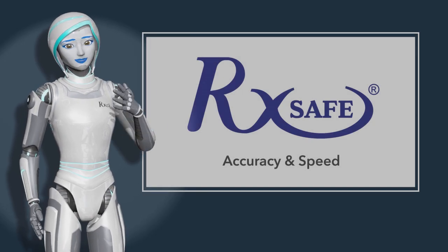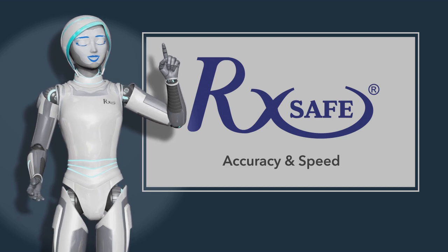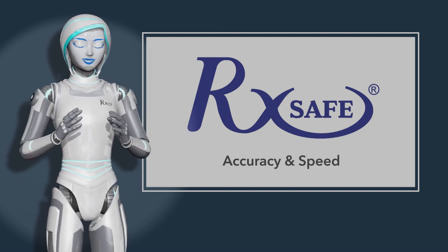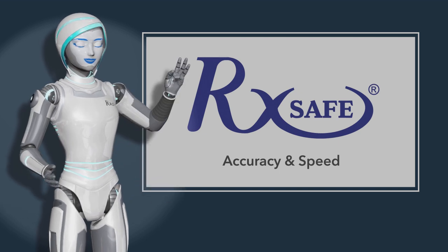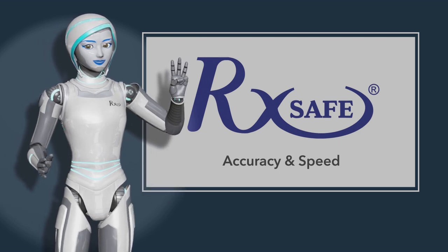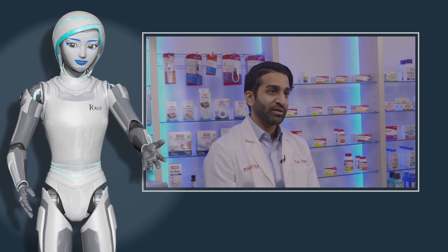Hello, pharmacy owners. I'm Rexy the Robot with RxSafe. We know that patient safety is your top priority. With RapidPak Rx, you can package your patient's medications with confidence, thanks to our three-step vision verification system and 23 built-in cameras. Let's watch together as your peers discuss how accurate and fast multi-med pouch inspection is saving pharmacists valuable time.